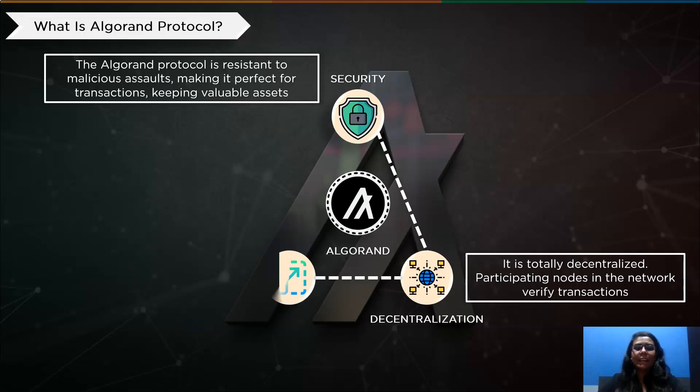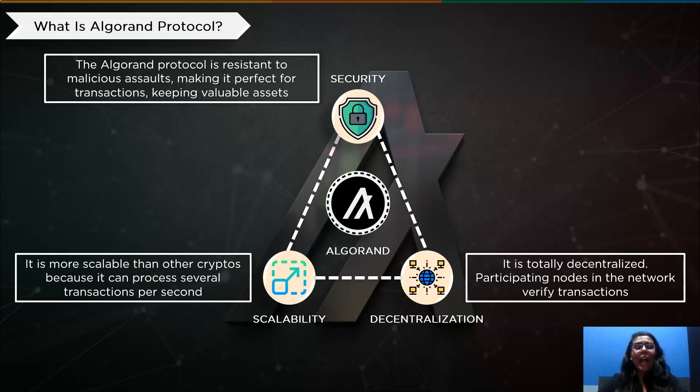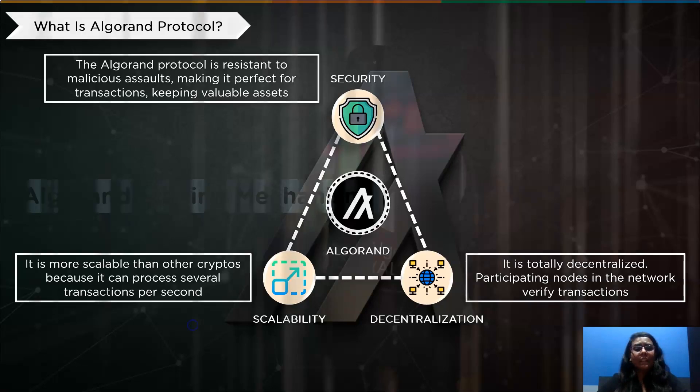Third is Scalability. The Algorand protocol is more scalable than Bitcoin or Ethereum because it can process several transactions per second. The consensus protocol developed by Algorand eliminates the requirement for the computational power that Bitcoin or Ethereum uses to address cryptographic issues.